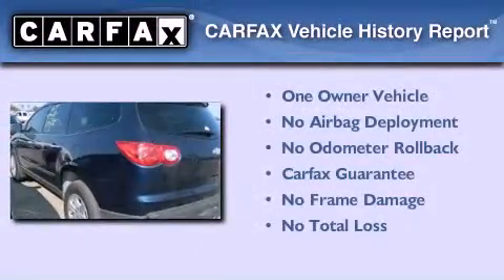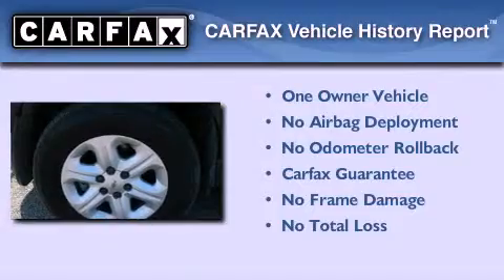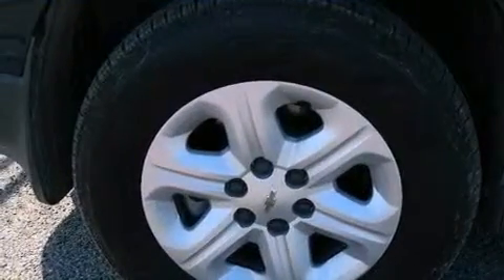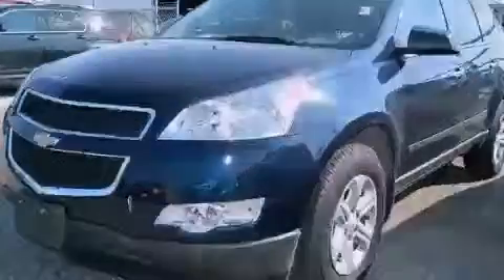This Chevrolet has had only one owner, and it qualifies for the Carfax buyback guarantee. Contact us today and schedule your opportunity to see this automobile in person. Thank you very much.